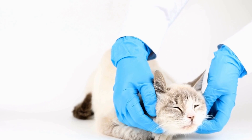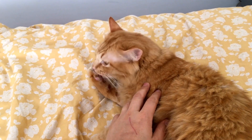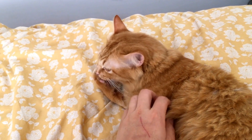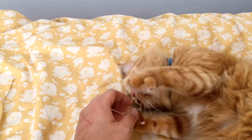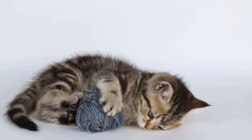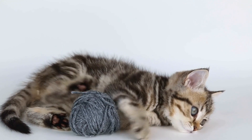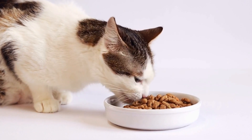Grooming plays a crucial role in a cat's social behavior as well. While we humans use grooming as a form of self-care and personal hygiene, cats employ it as a way to communicate and bond with other felines. In multi-cat households, you might observe cats grooming each other affectionately. This behavior not only strengthens their bond, but also promotes harmony within the group.